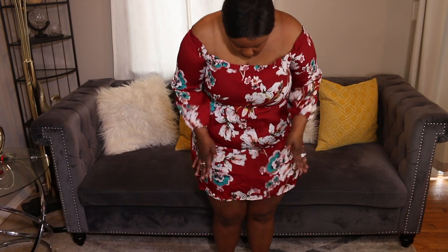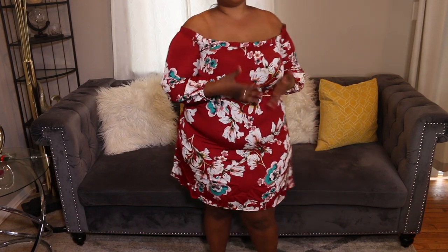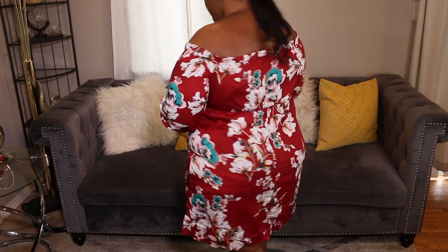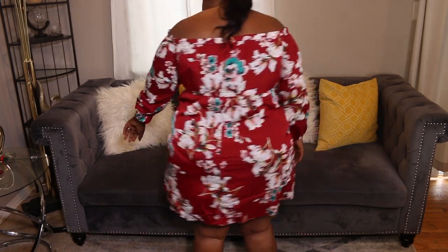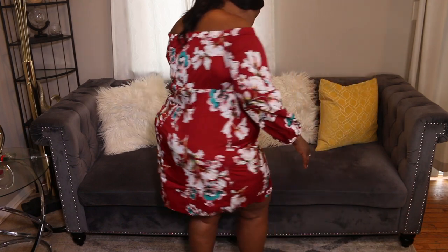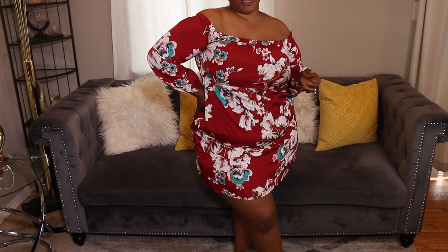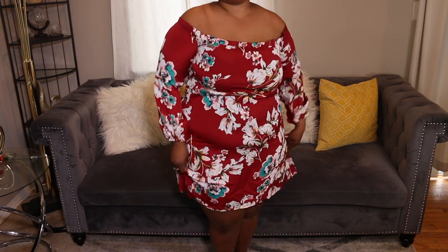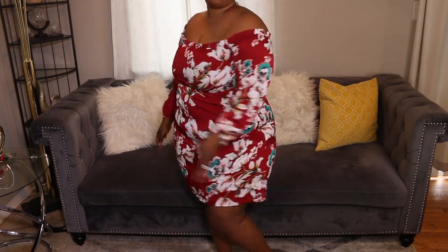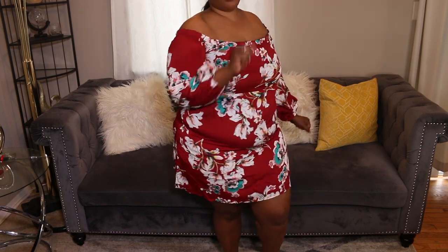Next outfit — I noticed that when I walk it rides up, so I personally won't be wearing this yet. Your girl is on a weight loss journey, so maybe after I drop a couple more pounds. I won't be taking this with me. She's cute and she's in a 2X, but I think I should have sized up for this one. I'm not about to be walking around pulling it down, so yeah — drop a few pounds and it'll be perfect.